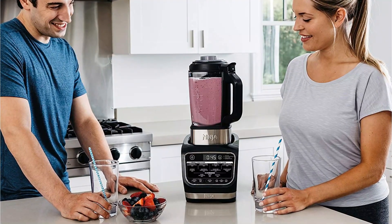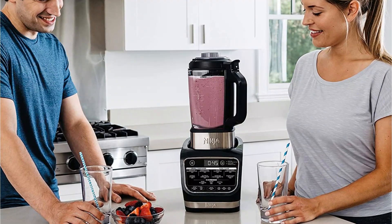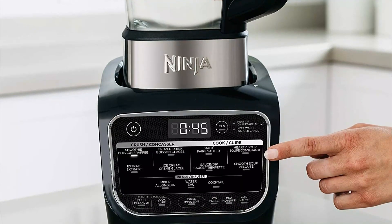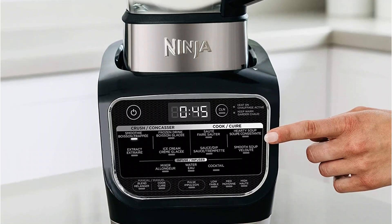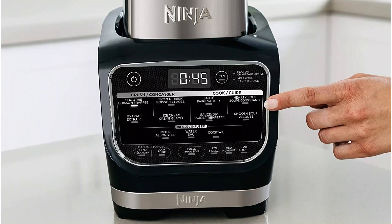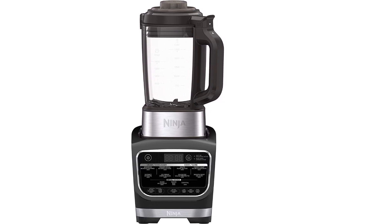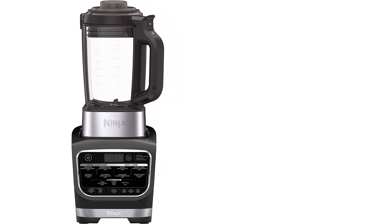In addition to soups, the Foodi makes smoothies, cocktails, sauces, and all the other things a usual high-speed blender can. The non-stick glass pitcher is a bit heavy and tricky to clean, but the blender does feature a self-clean function — just put some water and a few drops of dish soap in the blender and it will run at high speed for a minute to clean itself, though it might need a bit more scrubbing by hand with the included cleaning brush. Another plus: the blender also comes with a tamper.